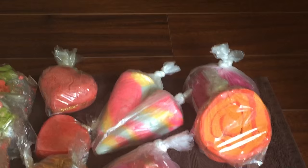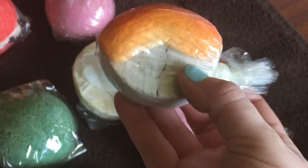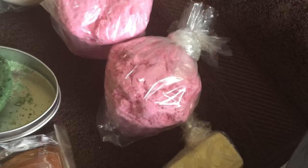Up here I have two Unicorn Horn bubble bars and two Karma bubble bars — the Karma ones are from the regular line, while the Unicorn Horn is from around Valentine's Day this year. Then I have Over the Rainbow, which I think they've continued as a regular item. The Rose Jam bubble bar is also a regular item — it has moisturizing properties in the center and is very nice.